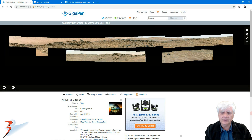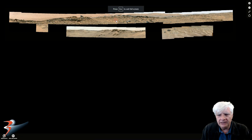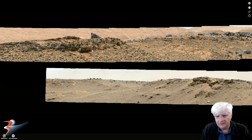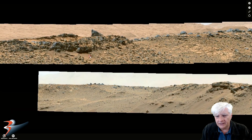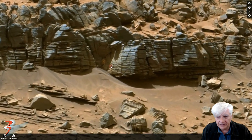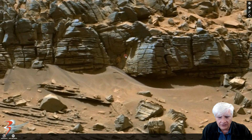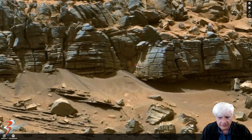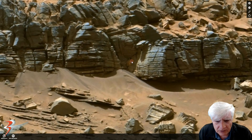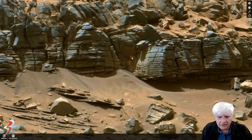This is the gigapan that Todd of What's Up in the Sky did of Sol 710. Let's zoom in full screen onto the anomaly right there in that overhang inside that little crevice. Zoom in right there — you can check it out in the center of the screen. Thanks for this one Todd. It also looks as if there could be some type of opening over here.